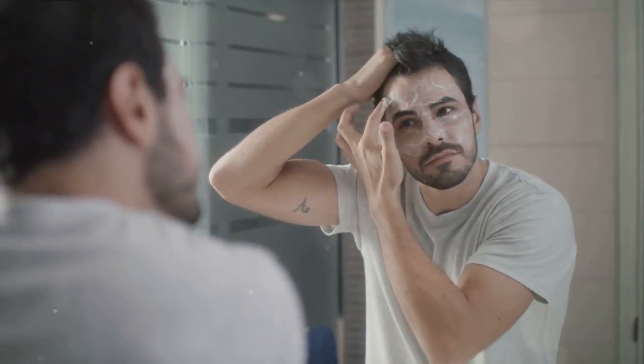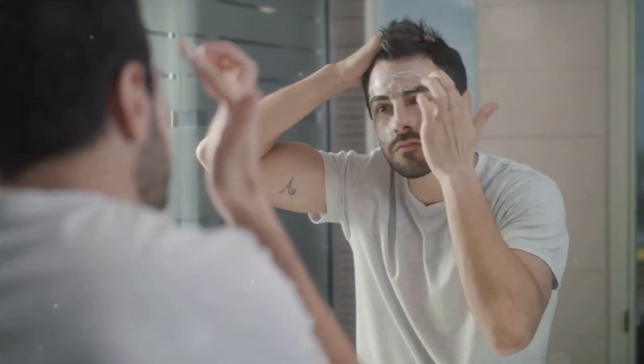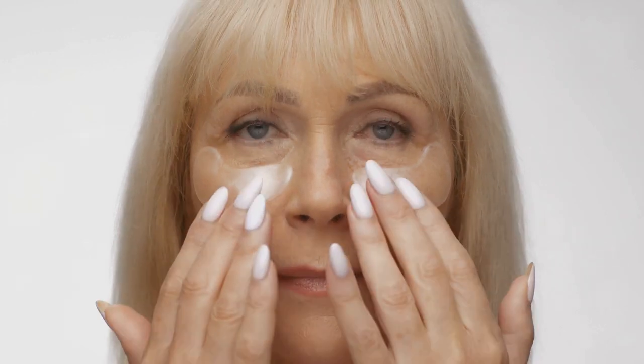Before we delve into how to remove face wrinkles fast, let's first understand what causes them. Wrinkles — those pesky lines that seem to sneak up on us over time — are primarily caused by four factors: aging, sun exposure, smoking, and repetitive facial expressions.